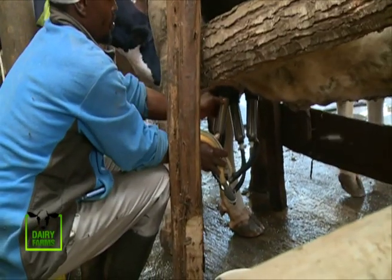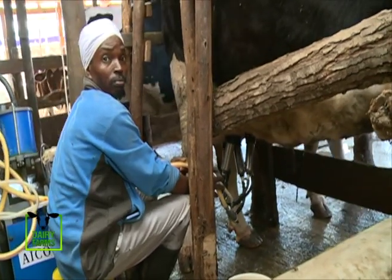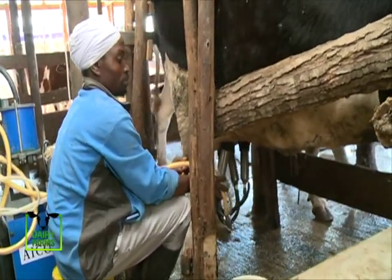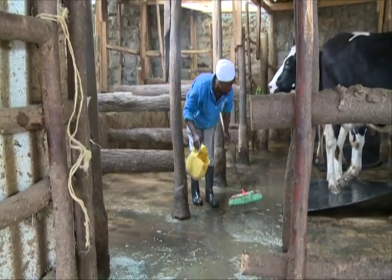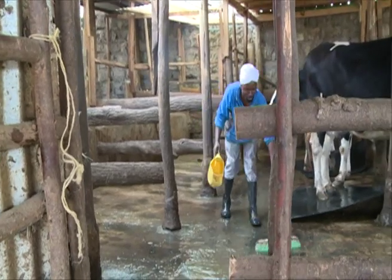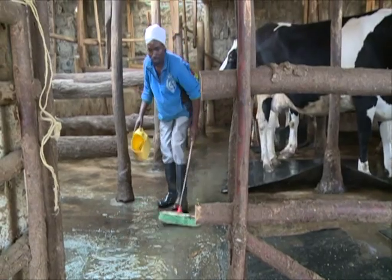Diana advises anyone aspiring to venture into the dairy industry to start from somewhere and grow. My advice — advice given by so many other farmers — is that you have to start from somewhere. We started with three cows, we are now at seven, and targeting 200 onwards. If you have money to start with one cow, just start. If you have to start with a calf, just start. This is a well-paying job. Dairy farming is a good job with a reliable income. Keep it tuned to KTN Farmers TV.